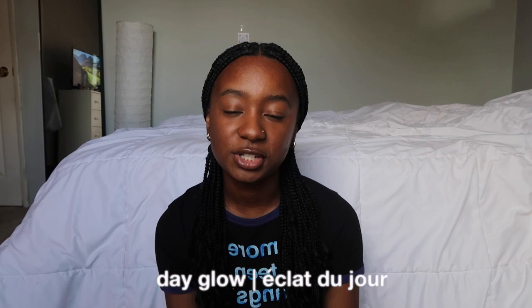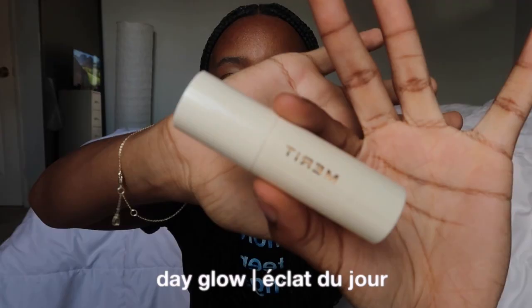The last product I was sent was the Day Glow, which is like a highlighter. It comes in this beautiful packaging — so sophisticated. It's basically a stick highlighter, which I've never had before. I just rub it on my nose and a little on my cheeks and blend it in with my fingers or a brush. Super dewy, glowy island girl makeup. Very cute.